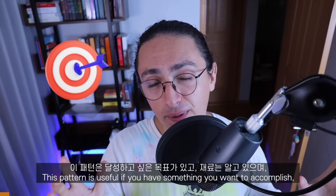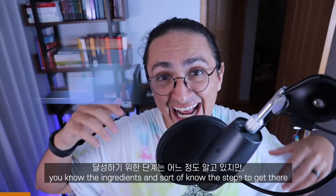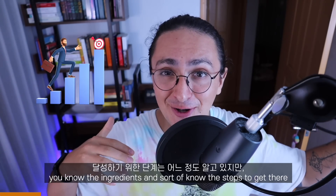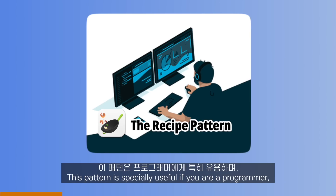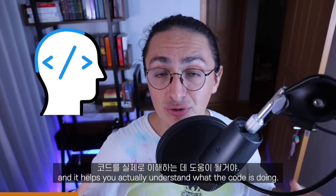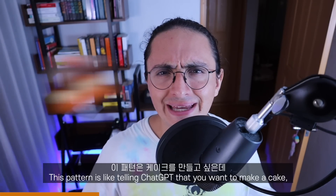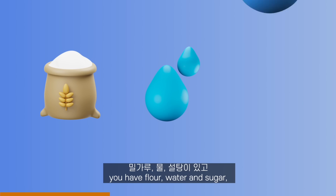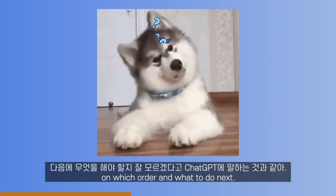The recipe pattern. This pattern is useful if you have something you want to accomplish, you know the ingredients and sort of know the steps to get there, but you need help putting them all together. This pattern is especially useful if you are a programmer — it saves you lots of time and it helps you actually understand what the code is doing. It's like telling ChatGPT you want to make a cake: you have flour, water, and sugar, you know you have to mix those, but you are not sure how, in which order, and what to do next.